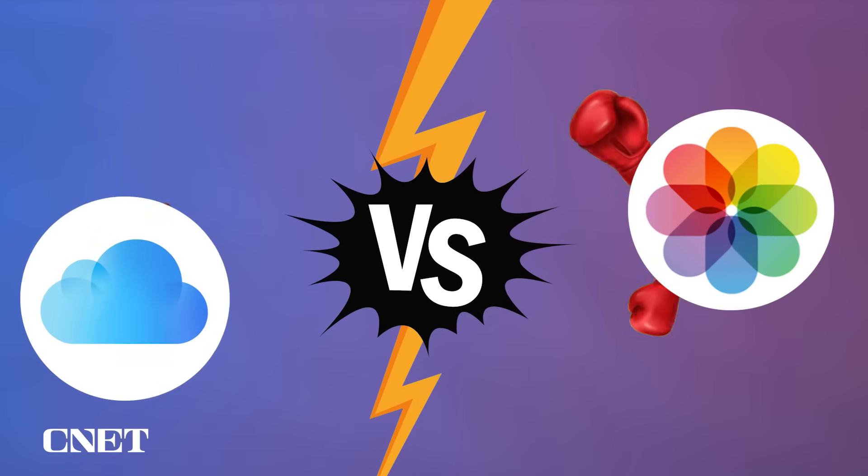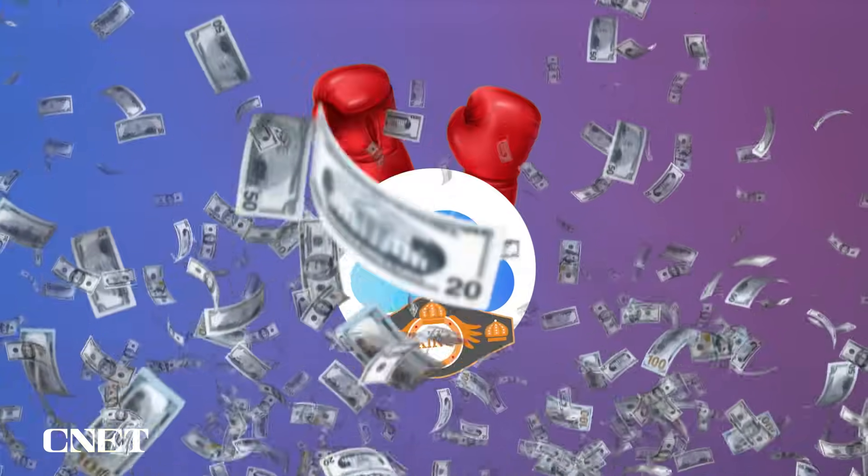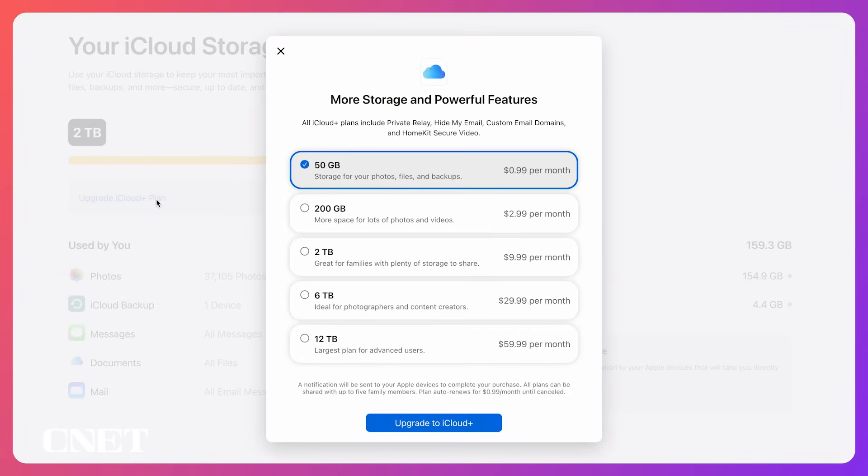Apple's iCloud storage has a chokehold on me. I never wanted to deal with deleting photos and video, so I just kept paying more for iCloud storage over the years. But now I filled up 2 terabytes, which is insane, and I needed to find a better way to store my files without just giving Apple more money for storage, because Apple will happily take more of my money.